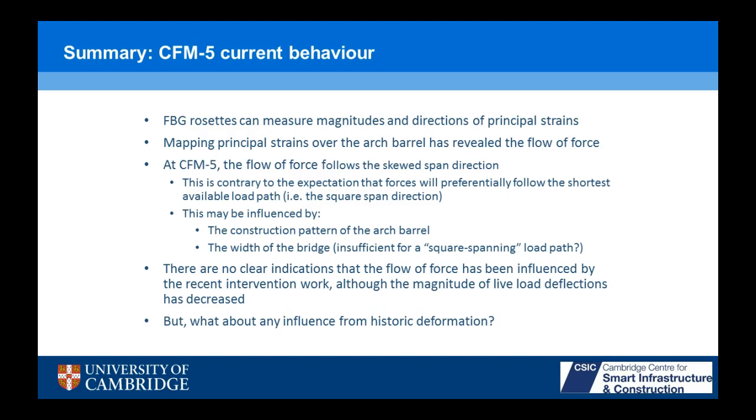Summing up the FBGs: FBG rosettes can measure the magnitudes and directions of principal strains, and we've mapped that over the bridge, revealing the force flow through the skewed arch — the first time this has been visualized. At CFM5, we found that force follows the skewed span direction. It might be influenced by the construction pattern of the arch barrel, although it's a multi-ring arch with good interlock between rings. The width of the bridge may also be a factor — some would argue it's narrow enough that you'd expect force to follow the skewed span direction. There's nothing to indicate that the flow of force has been influenced by the recent intervention work, but what about historic deformation?